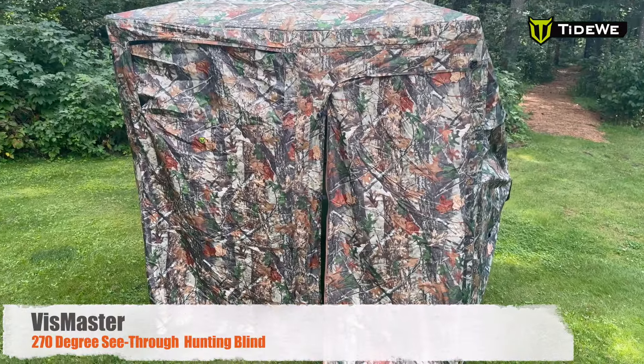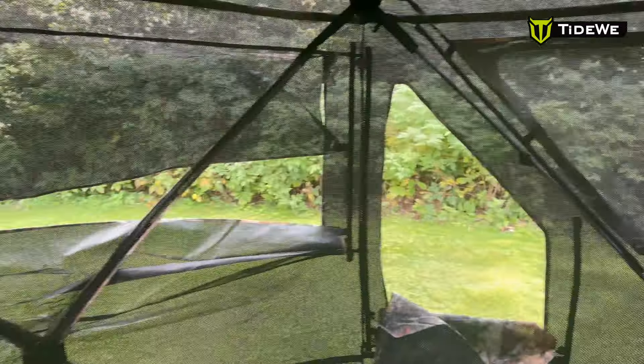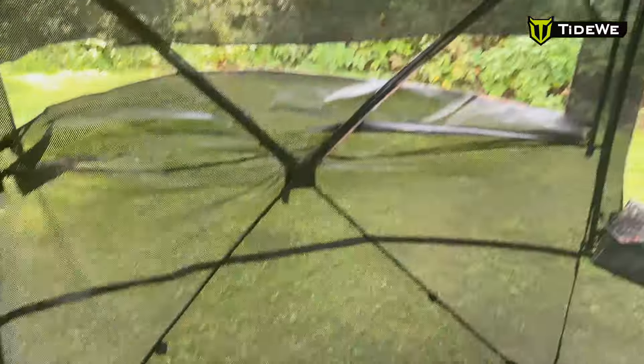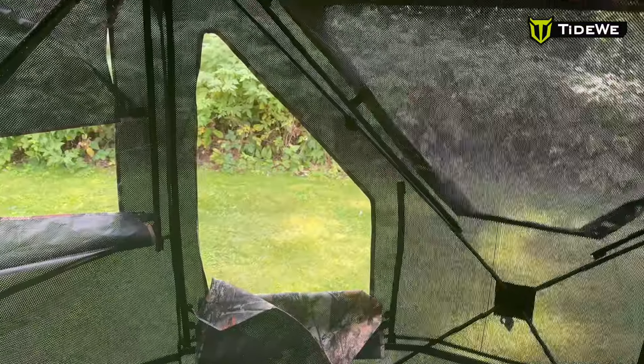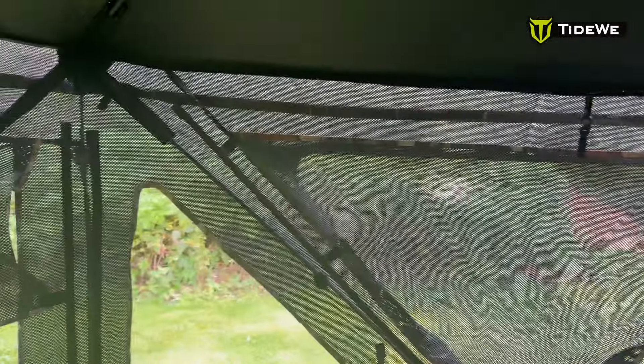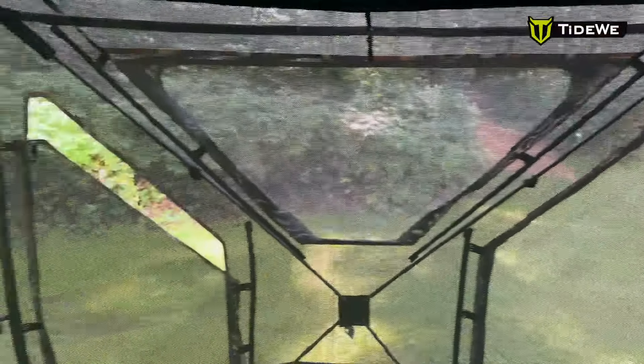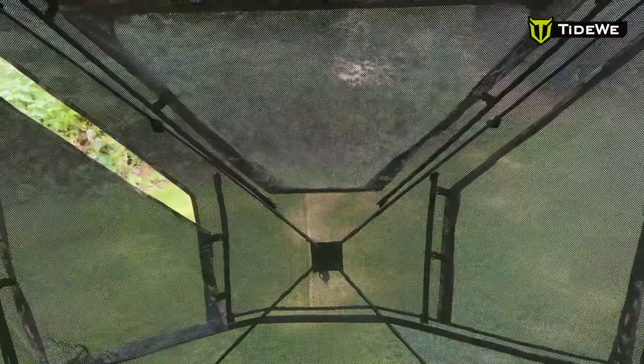This blind is going to be going out on our apple orchard. It's nice and tall with a killer view, and as you can see through the see-through mesh from Tideway, it's so tall that I'm able to draw back and shoot out of these trapezoidal windows. They're all rigged with silent sliders so we can make adjustments when needed. That see-through technology is just super cool.